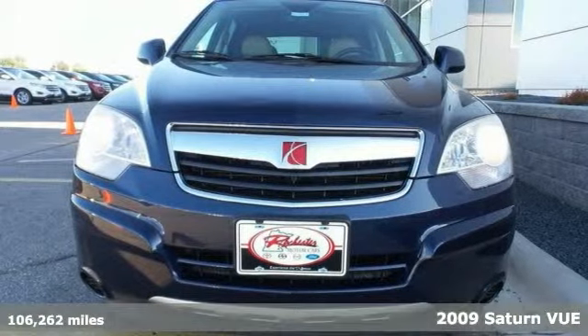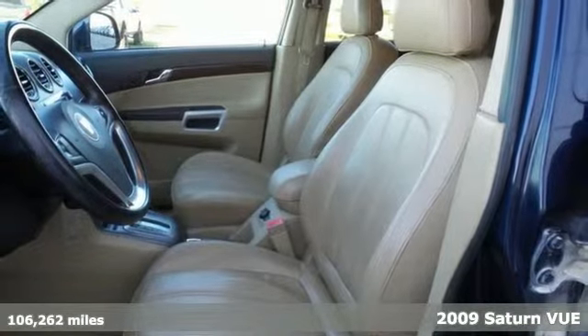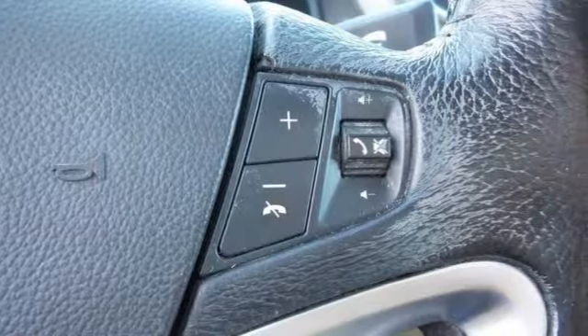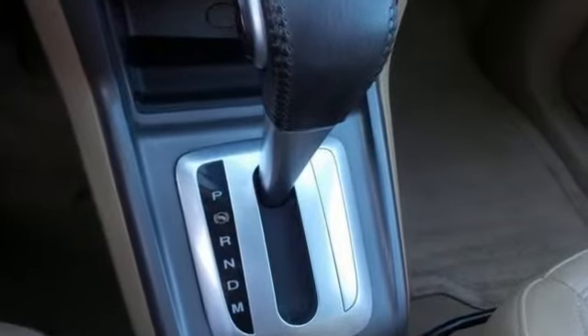It's a 2009 Saturn Vue Hybrid — a stunning, planet-friendly SUV equipped with an Ecotec 2.4L inline 4-cylinder hybrid engine, 4-speed automatic transmission, and front-wheel drive.